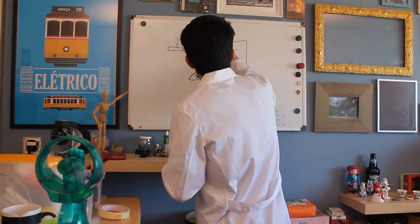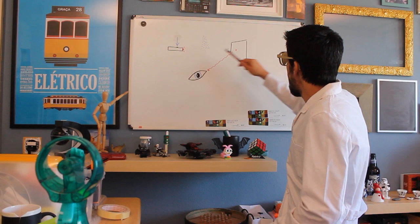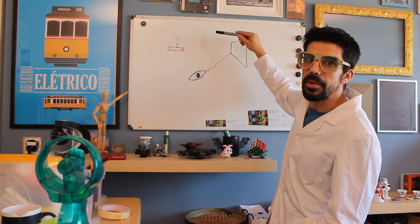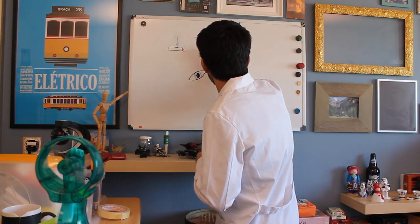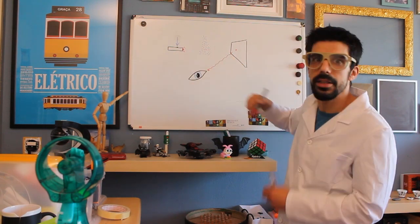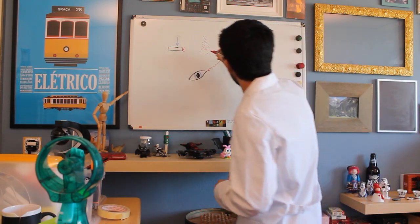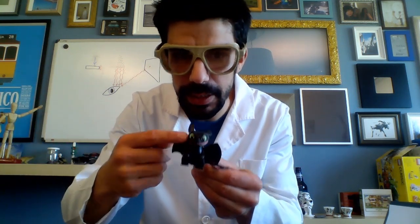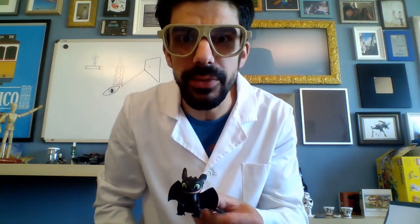So what happened in our experiment? The light was bouncing on the wall and coming to our eyes. As we were dropping the makeup powder, the light would bounce on the tiny particles of powder and come straight to our eyes — so we could see it. I can only see this dragon because there is light: the light comes, bounces on it, and comes to my eyes. If I turn off the lights, there is no dragon. We only see things because there is light.